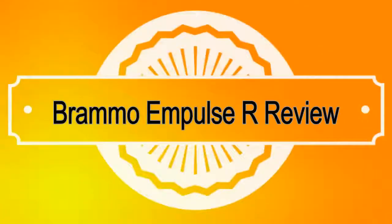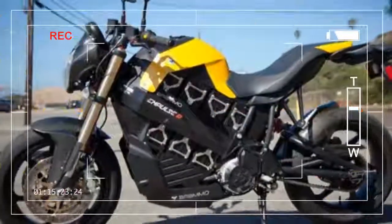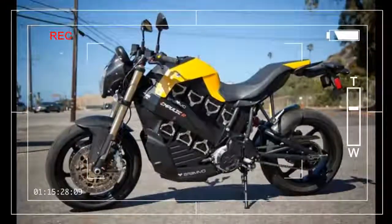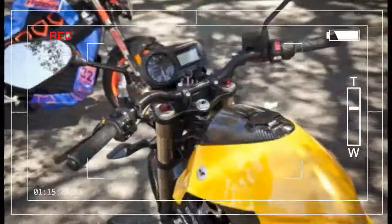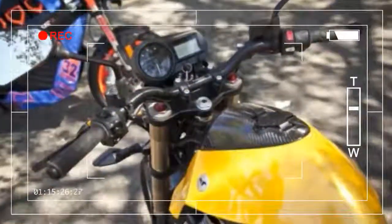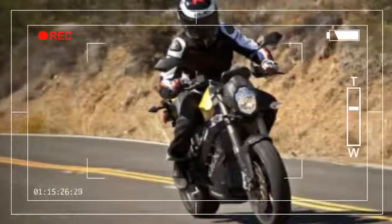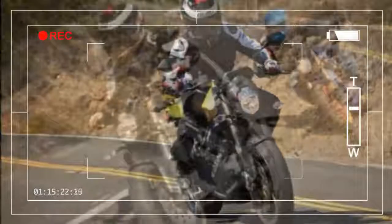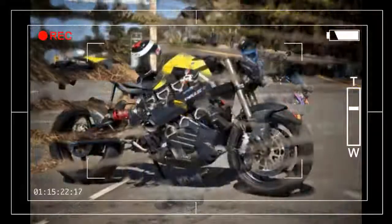Brammo Impulse R review: Brammo is in a unique position being a small company in the ever-advancing electric motorcycle world — it has the ability to adapt quickly to change. Case in point, the 2014 Brammo Impulse R. We've ridden the mighty Brammo a few times over the past 18 months, and while the bike you see in these pictures might appear identical to the ones we've ridden before, a peek under its skin will reveal several updates.